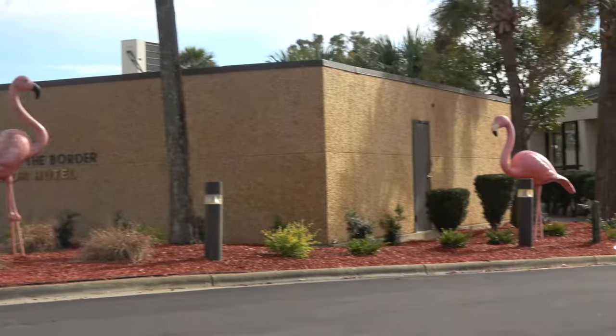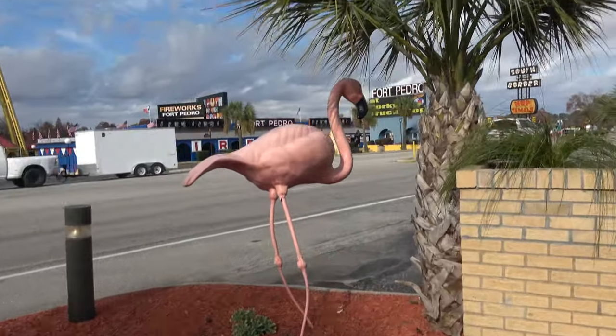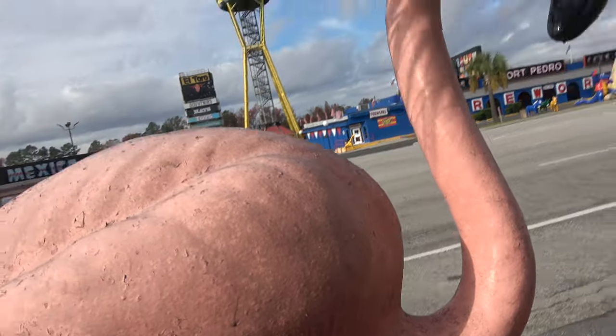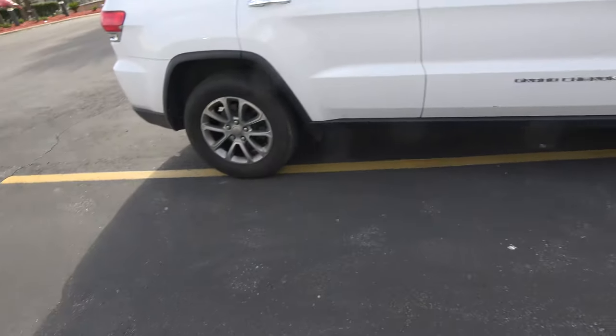That was a joke — Epcot's not actually here, it's in Disney World. But there's a flamingo. There's actually two flamingos — there's actually several more flamingos. But this one right here is definitely the most flamingo out of the flamingos, and it deserves a high five. Also, this is my Jeep Grand Cherokee — I am basically the best parker in the world, even better than Pedro, to be honest. Without further ado, let me take you on a tour around South of the Border.